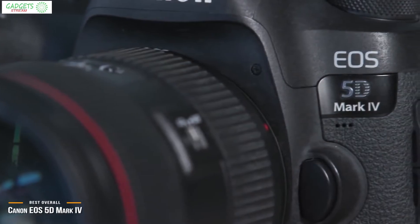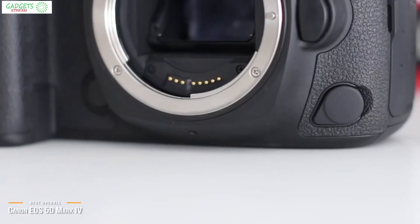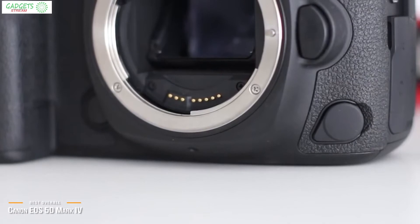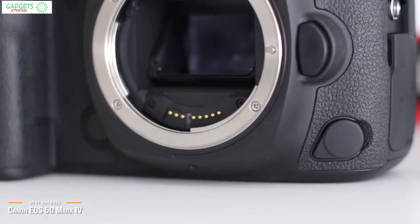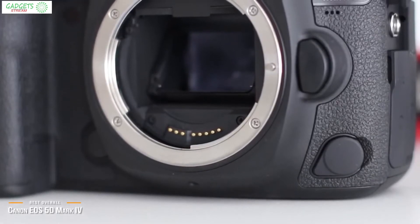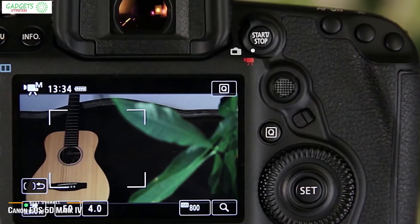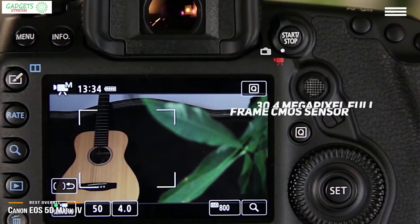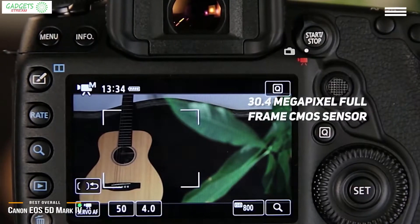Next is the Canon EOS 5D Mark IV, our choice for the best overall Canon DSLR camera. Professional shooters and serious photography enthusiasts looking for a Canon camera that can exceed their expectations should check out the EOS 5D Mark IV. Priced under $2,900, it's a full-frame DSLR camera packed with professional features and incredible technology designed for stunning photography, eliminating the guesswork from choosing a top-quality camera.